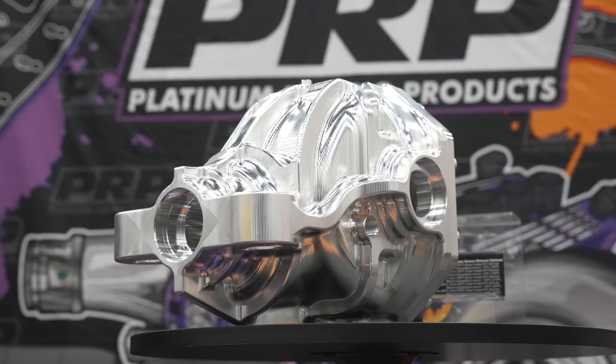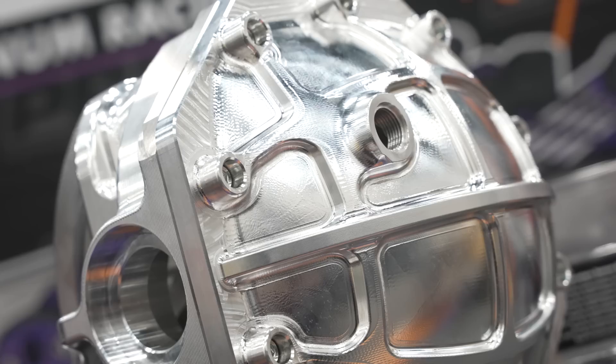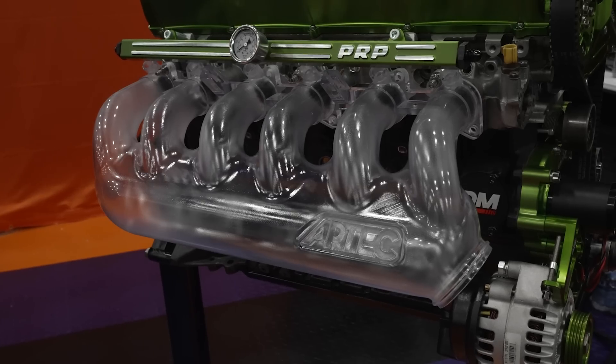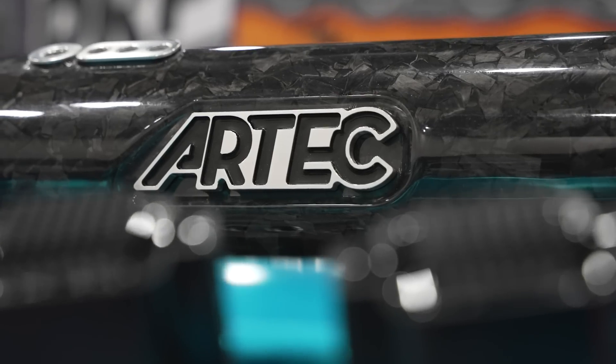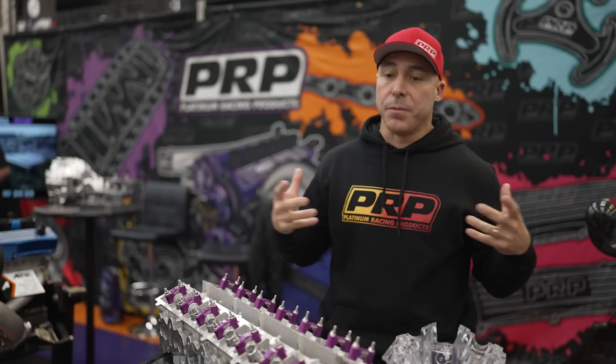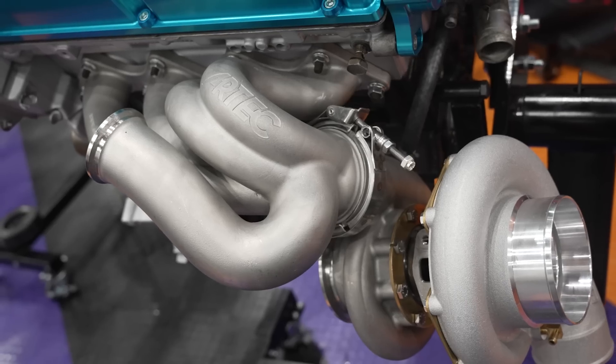Another thing we've also got is the new billet diff 8.8 with the new hat for the rear. We've also got a bunch of new co-projects with Artec — Big Daddy manifolds, reverse rotation manifolds, carbon intakes, single throttle intakes. There's a whole heap of stuff we've been working on together to bring these engines alive.